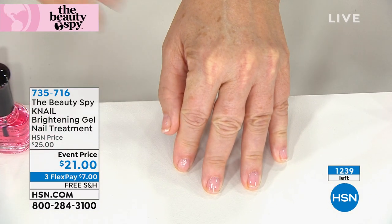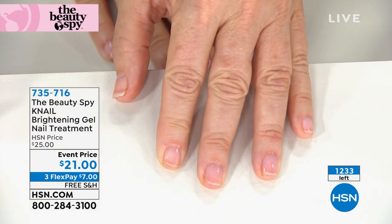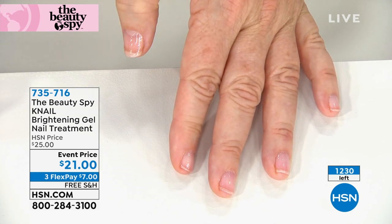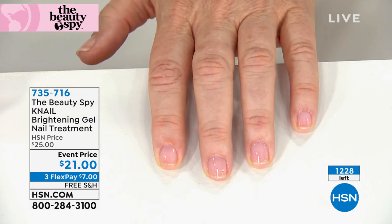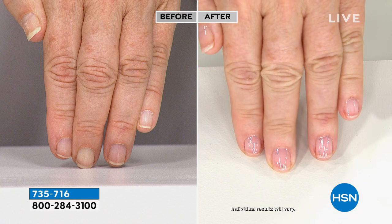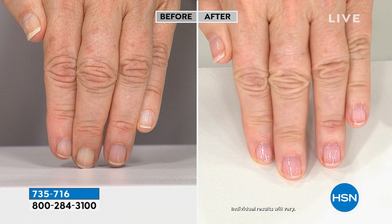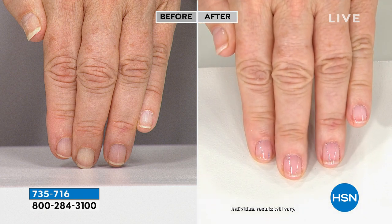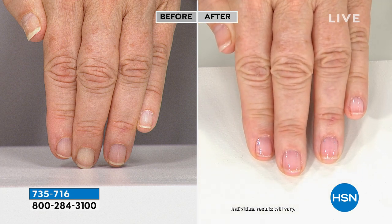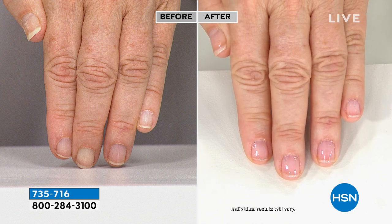When you look at younger people's hands, they have a pinkness to their nail bed — as we age it gets yellow. Notice how the whites of her nails look brighter. It's bringing that pink tint back, making nails look healthy and strong. One coat is good, but two coats gives really high shine. You get that beautiful pink tint with a gel-like finish, meaning high shine and long wear.